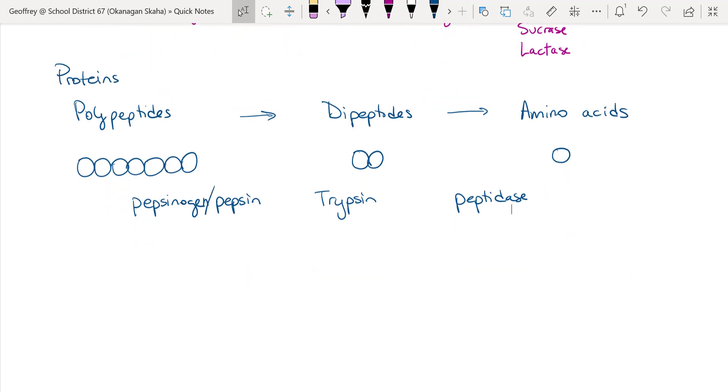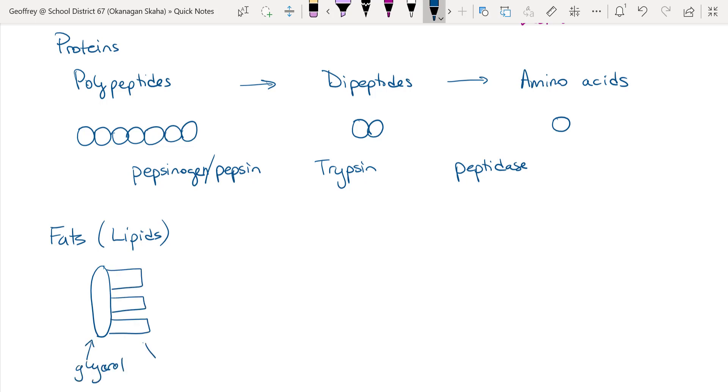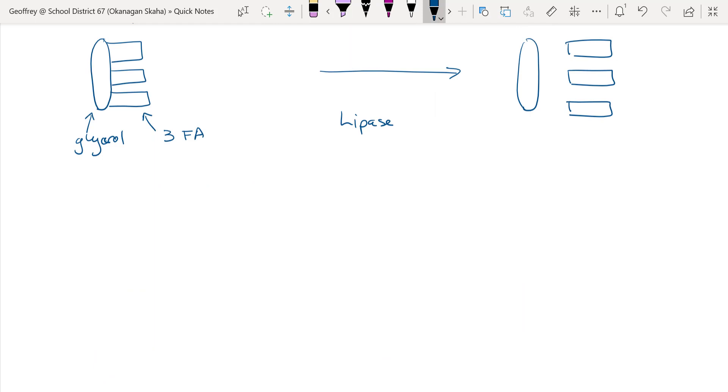Finally, we have fats — also called lipids or triglycerides — made up of a glycerol and three fatty acids. The liver makes bile, which is not an enzyme and is stored in the gallbladder; it breaks fat into smaller globules through mechanical digestion. To break it down into individual parts, lipase is used — an enzyme produced by the pancreas and used in the duodenum.